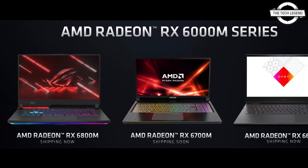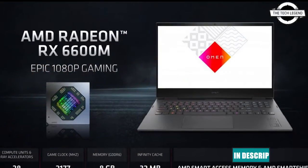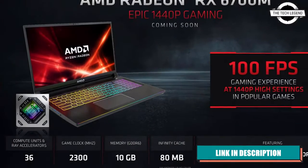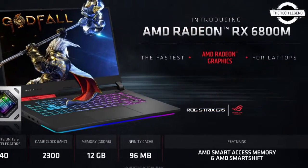Hello friends, welcome to the Tech Listen channel. Today I will talk about the AMD Radeon RX 6000 laptop graphics card series with RDNA 2 architecture. AMD has announced the Radeon RX 6000 laptop series graphics card with RDNA 2 architecture, and it is finally here.